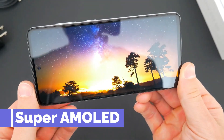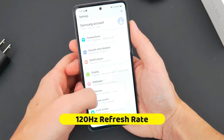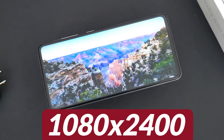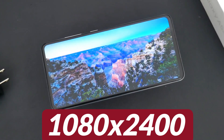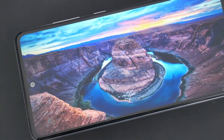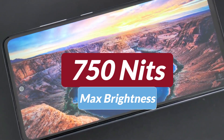Talking about the display, it will come with a 6.4-inch Super AMOLED display with a refresh rate of 120Hz. Its screen resolution will be 1080 x 2400 pixels and 403 PPI density. A peak brightness of 750 nits will be given.